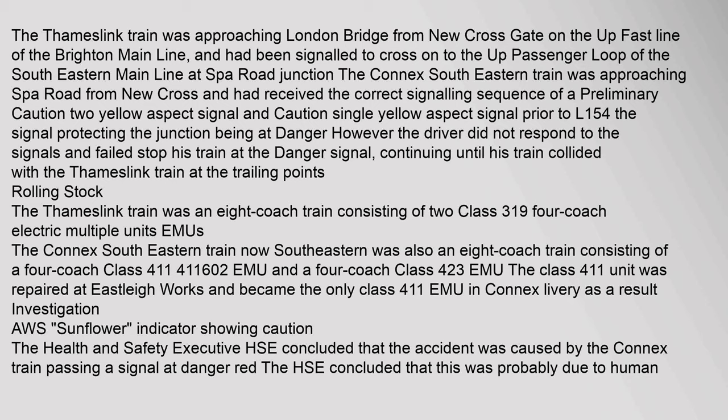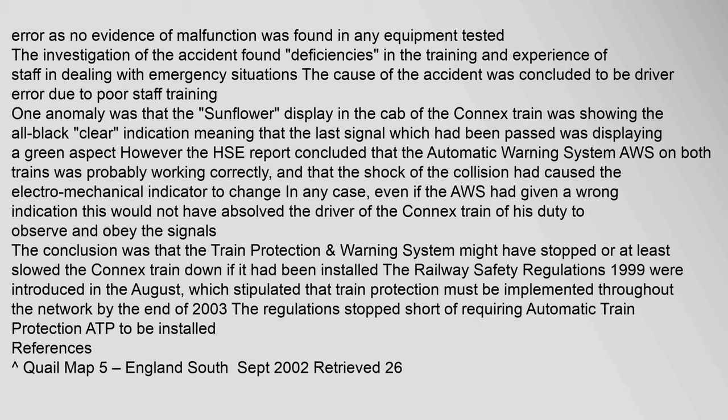Investigation: The Health and Safety Executive (HSE) concluded that the accident was caused by the Connex train passing a signal at danger. The HSE concluded that this was probably due to human error, as no evidence of malfunction was found in any equipment tested. The investigation found deficiencies in the training and experience of staff in dealing with emergency situations, and the cause was concluded to be driver error due to poor staff training.